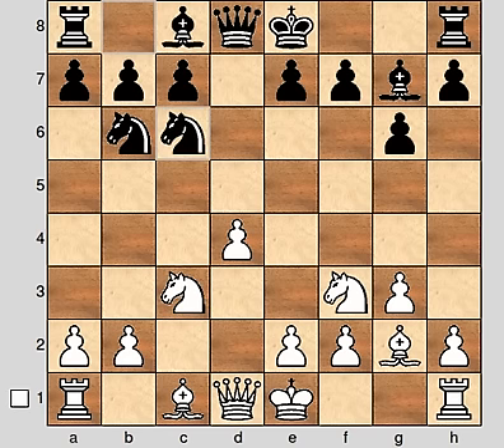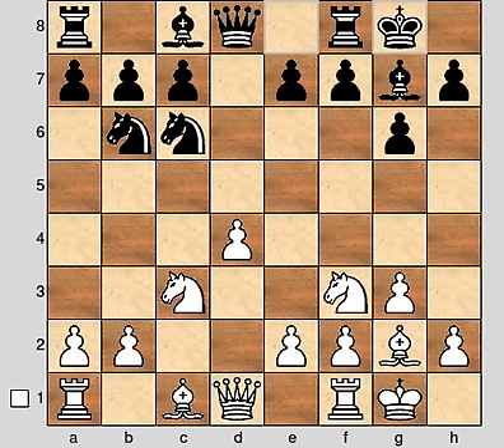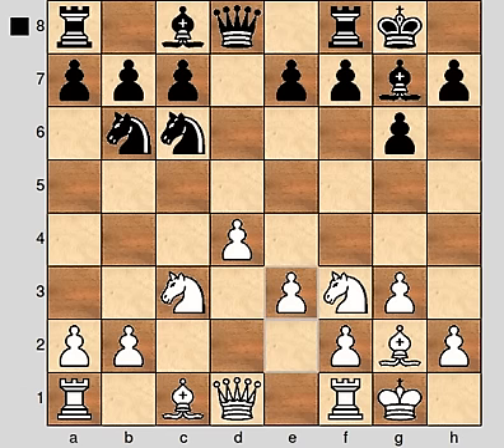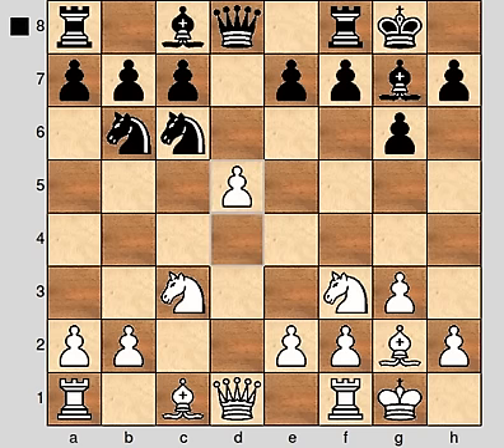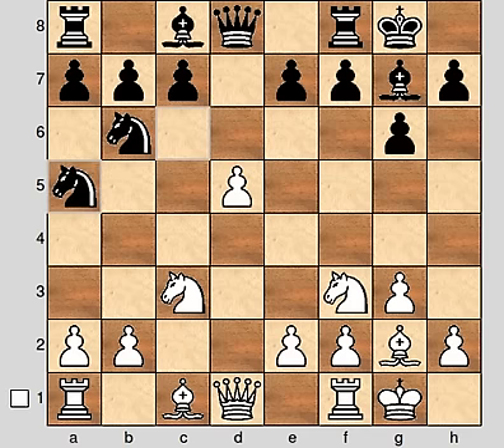Nc3, Nc6 — now we have a bunch of very normal developing moves, very well-known theory for these players. I had to look it up in the database of course. Both players castle, and the main line here, the most popular move, is to play e3. But Van Veli plays instead d5, another known move, another possible move here, and the knight goes to a5.